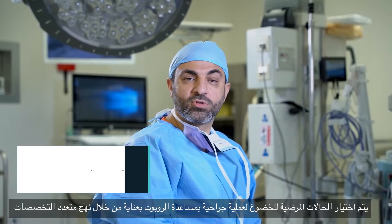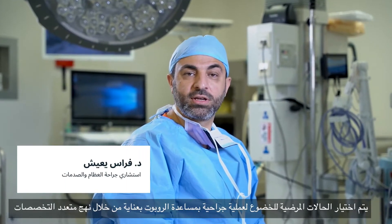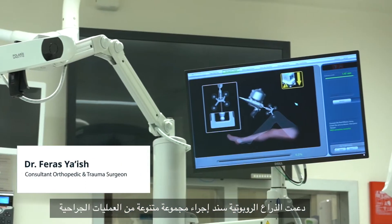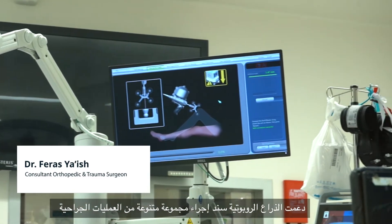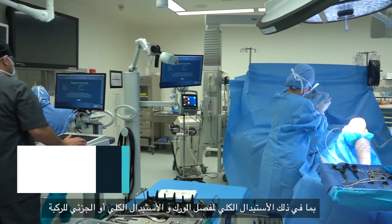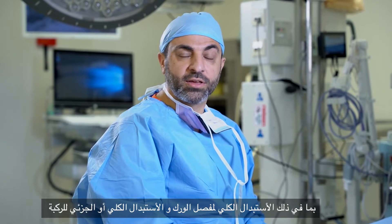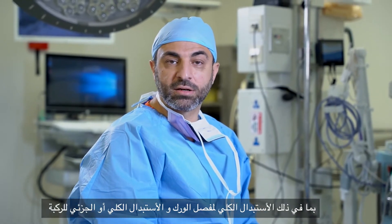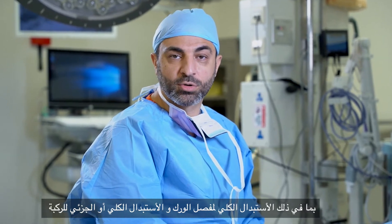The cases chosen for robotic assisted surgery are selected through a multidisciplinary approach. Senad has assisted us in a wide variety of surgeries including total hip replacement, total knee replacement, or partial knee replacements such as medial, lateral, or patellofemoral compartment arthroplasty.